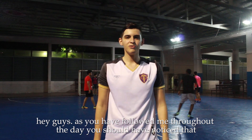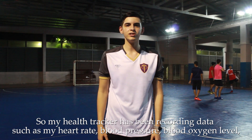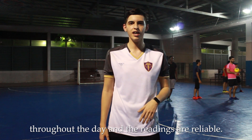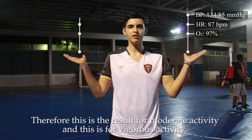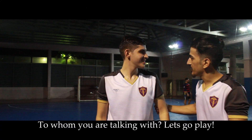Hey guys, as you follow me throughout the day, you should notice that I have done both moderate and vigorous activity. My Health Tracker has been recording data such as my heart rate, blood pressure, and blood oxygen level throughout the day, and the readings are reliable. Therefore, this is the result for moderate activity and this is for vigorous activity. This data helps me to keep track of my progress.